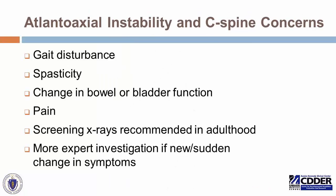The other commonly encountered condition as one grows older is general arthritis in the cervical spine. If there's enough damage from arthritis and narrowing of the spinal cord in that area, we can see changes in gait, spasticity, change in bowel or bladder function, and pain. Screening X-rays are recommended in adulthood, and a more expert investigation is necessary if there's a new or sudden change in symptoms. Any sudden change in walking or loss of bowel or bladder function — if unexpected and not explained by illness — should prompt consideration of the cervical spine as a potential cause.